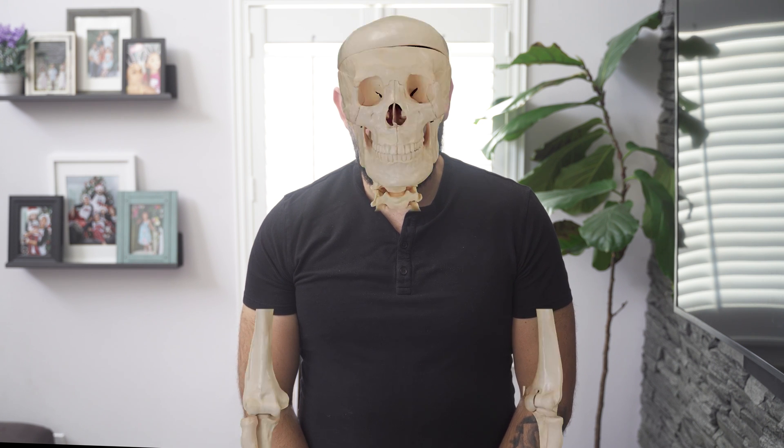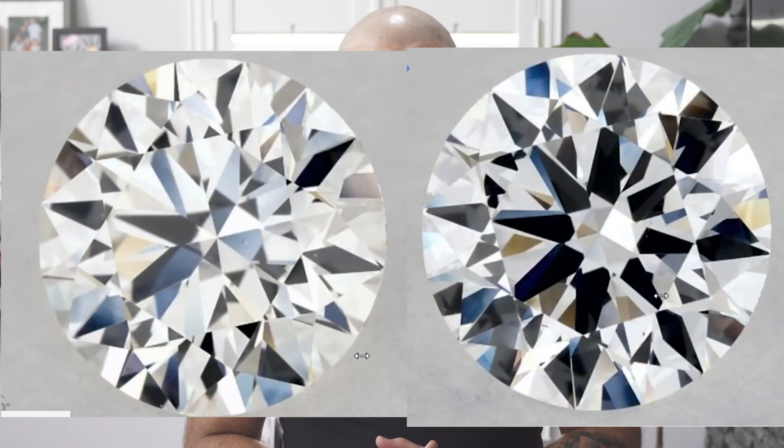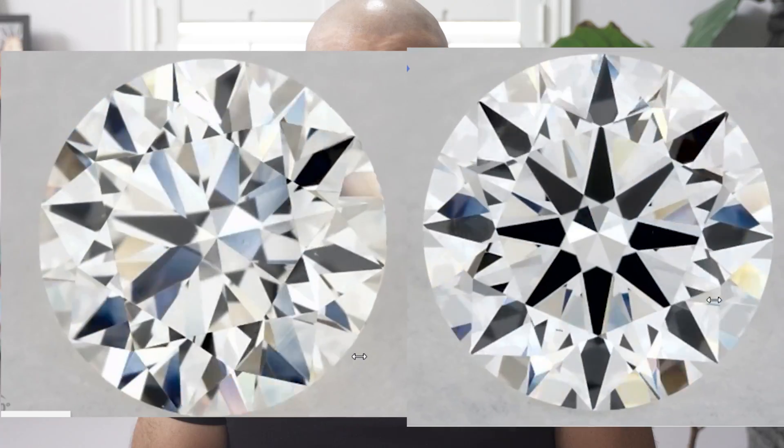They are grown in a few weeks compared to a few billion years. The lab diamond is physically, chemically, and optically the same as a mined natural diamond. Here are two side by side — could you spot the difference? I think not.